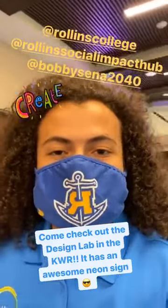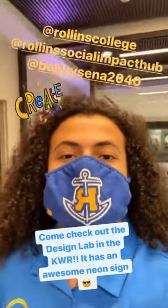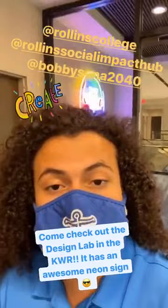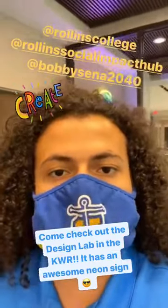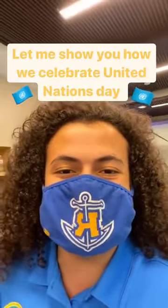Today I'll be walking you through one of those amazing events, which is United Nations Day. Before I show you how we celebrate United Nations Day, I did want to show you guys a cool addition to the working space for the Social Impact Hub, which is the Design Lab — that's what the neon sign says behind me. This space comes fully equipped with resources and working space so that we can innovate and create. So follow me as I show you how we celebrate United Nations Day.